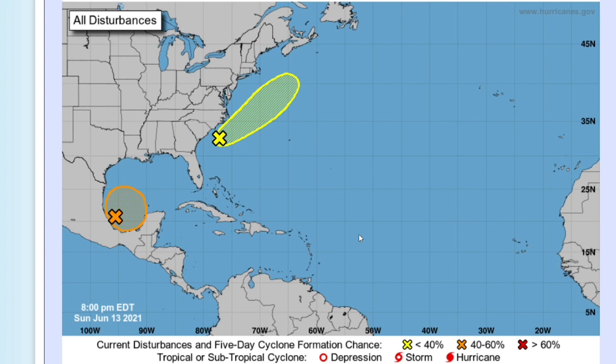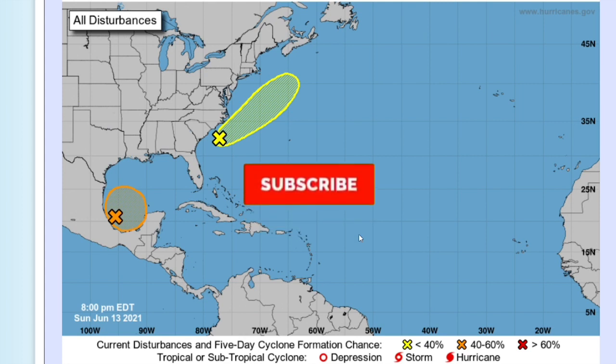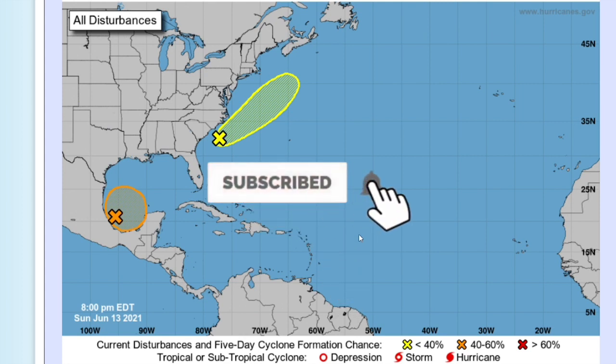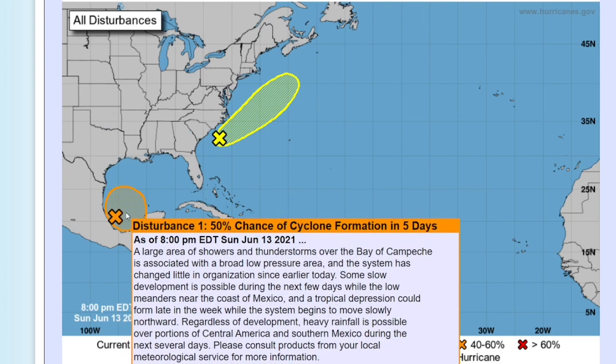Before we get into this, I'd like to ask you to subscribe — about 75 percent of you who watch my videos are not subscribed, so please click the subscribe button if you like weather-related content and hit the notification bell if you do not want to miss a single upload.